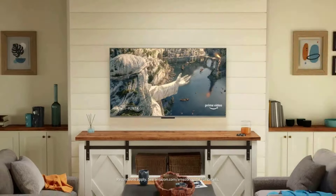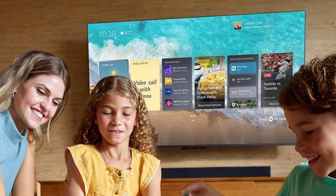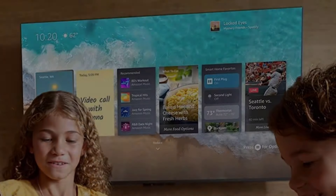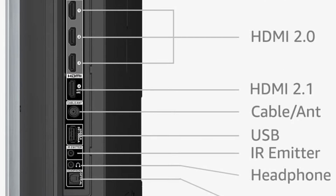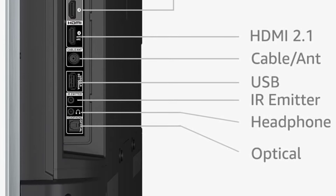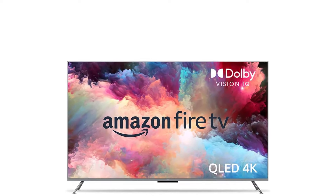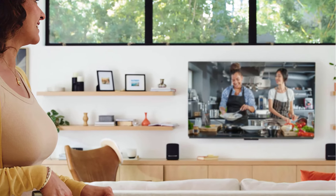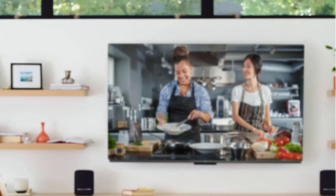With built-in microphones, just ask to turn on the TV and find, launch, and control content so you can put down the remote. With Alexa Home Theater you can wirelessly pair Echo speakers using the Alexa app or connect a sound bar or an AV receiver. Use the 4 HDMI inputs to connect to cable or satellite and video game consoles. The HDMI eARC lets you add audio equipment for enhanced sound. Built with privacy protections and controls, including a switch that electronically disconnects the microphones.